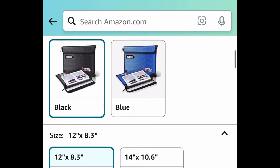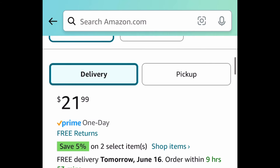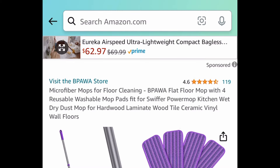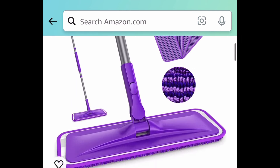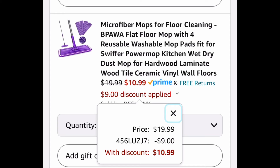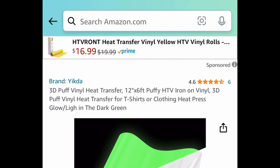Here we have this fireproof and waterproof document bag. The lowest you can get it for is $10.99 with the code — different sizes and colors to choose from. Next one: this floor mop with four reusable microfiber washable pads. Currently priced at $19.99; with the code it'll be $10.99.